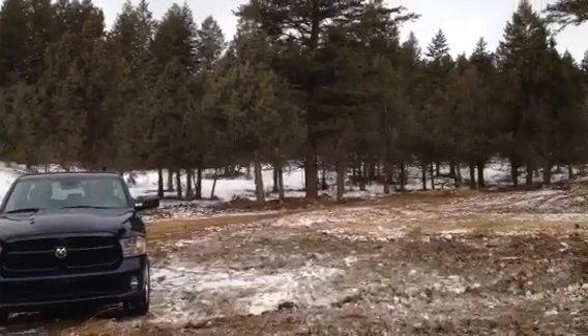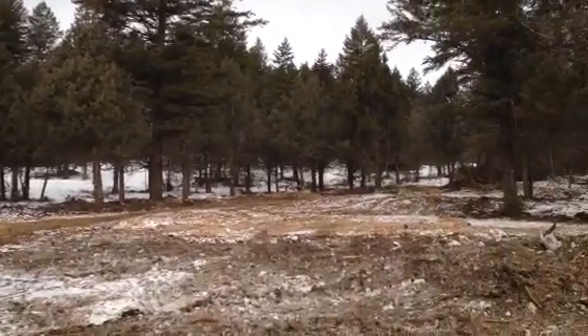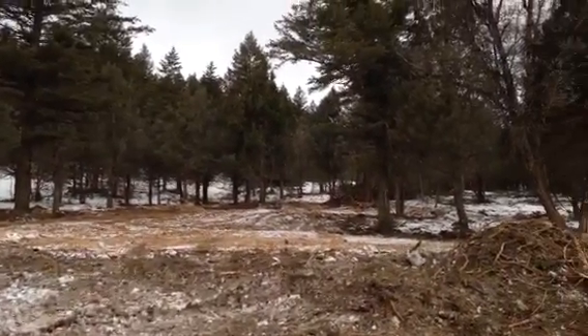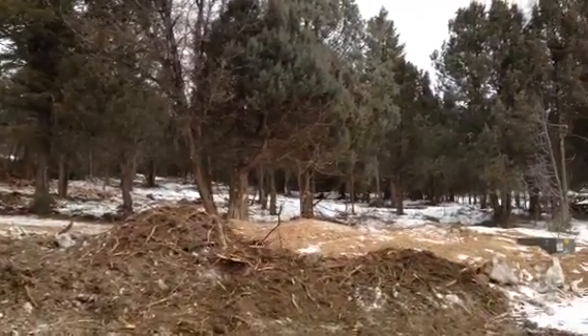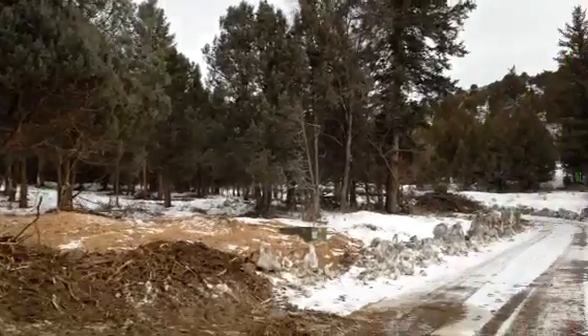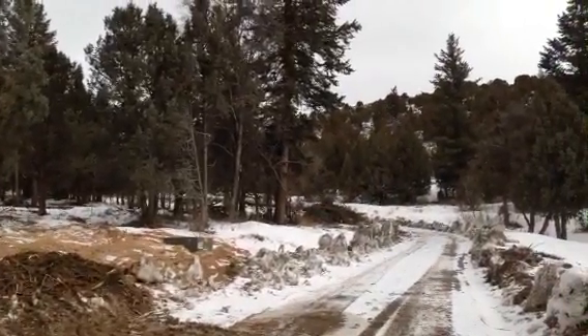And this is what it's looking like. I'm standing on the road, and this is how it's looking. The big first turn going up north of the cabin is right there.